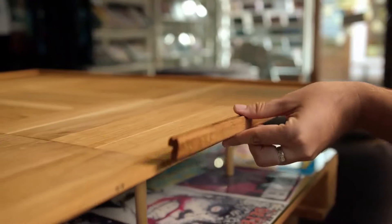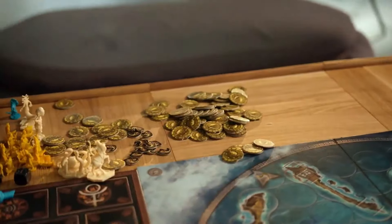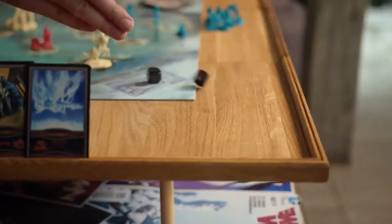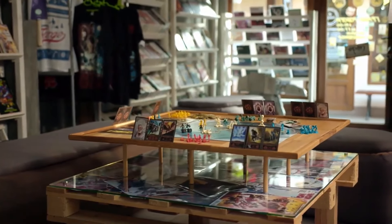What if I told you that there's a solution that's beautiful, easy to assemble, and has enough space for all your stuff and all sorts of games? Magnetic rims that will hold your cards in place and prevent the dice from falling off the table. That's what Game Space is.